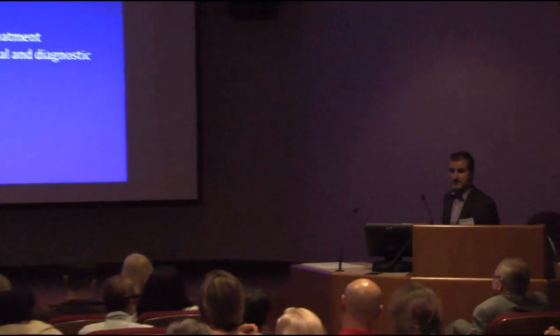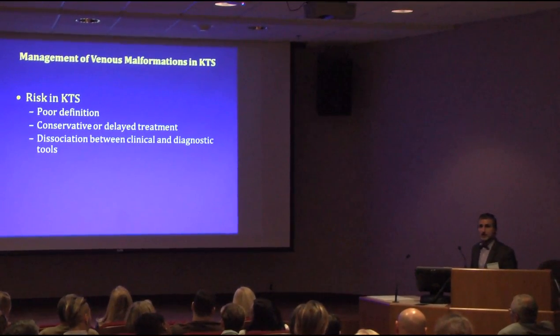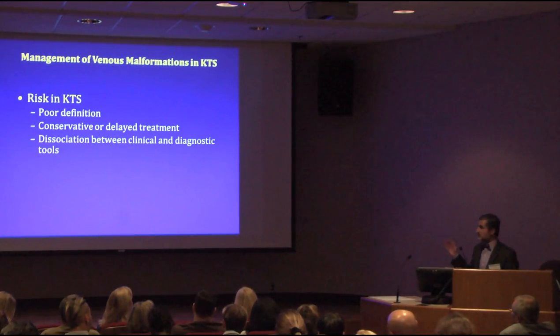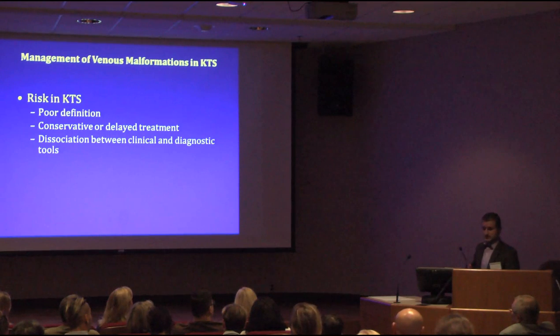We still have the same poor definition of risk. We don't know which vessel clots come from. We don't scan all patients to actually map out all these malformations. You'll still see patients who have been going to great centers for 10 years and nobody checked the abdomen, because of the disease in the leg. And most of their issues will likely come from the abdomen and pelvis.